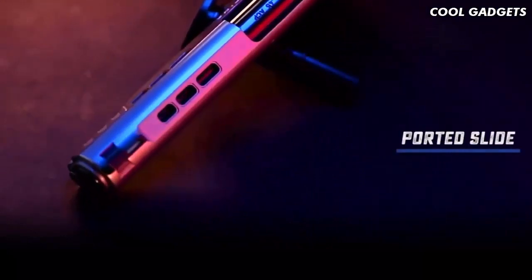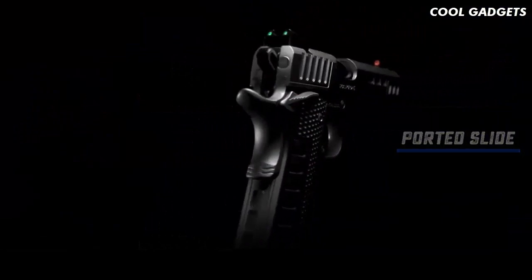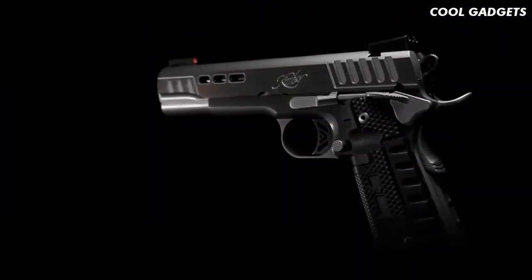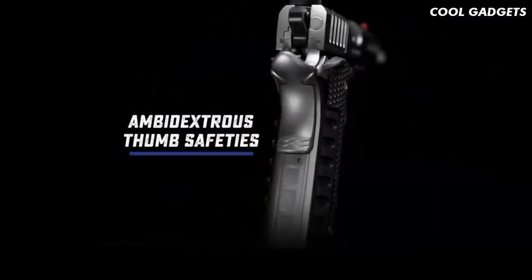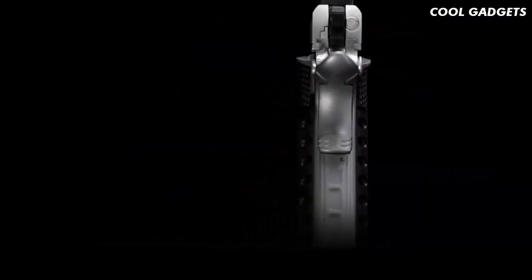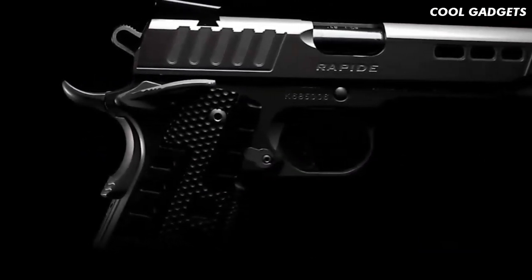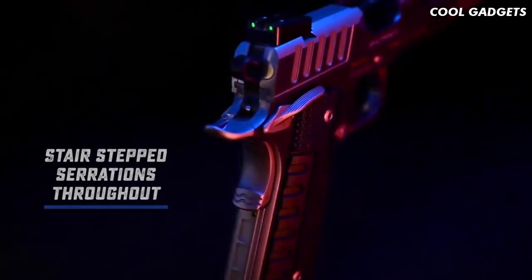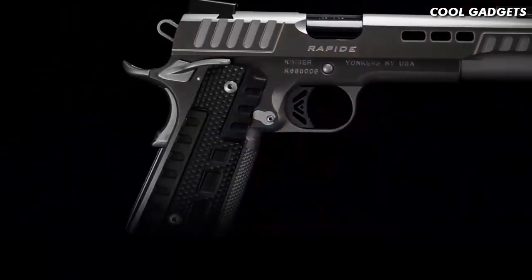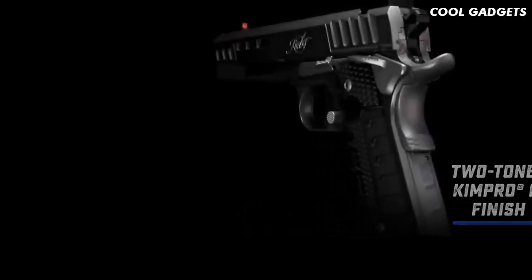The material removed from the porting allows for faster slide cycling. Ready for work in either hand, the Rapide Black Ice carries ambidextrous thumb safeties and a tactical bump grip safety which provides extra security in ensuring it's depressed with a proper grip. Taking advantage of the stair-step serrations throughout, the Rapide Black Ice wears a two-tone finish of gray and silver KimPro 2 for a durable yet beautiful level of protection.